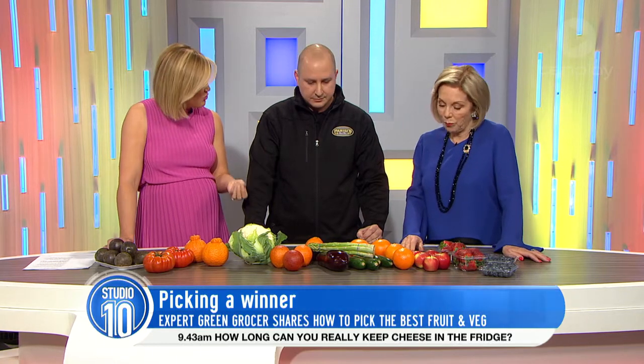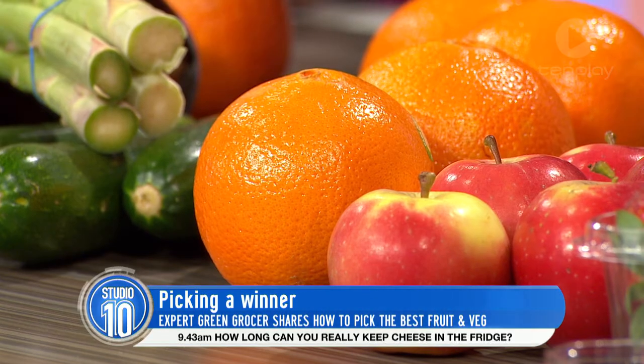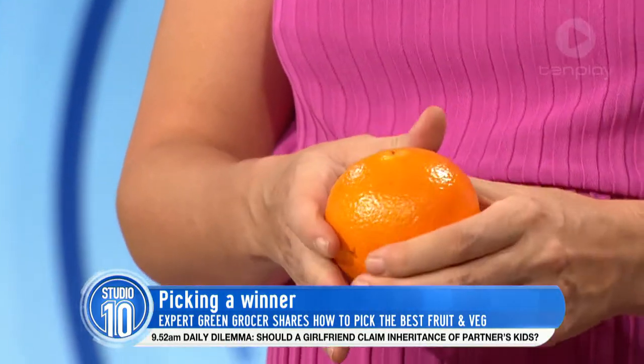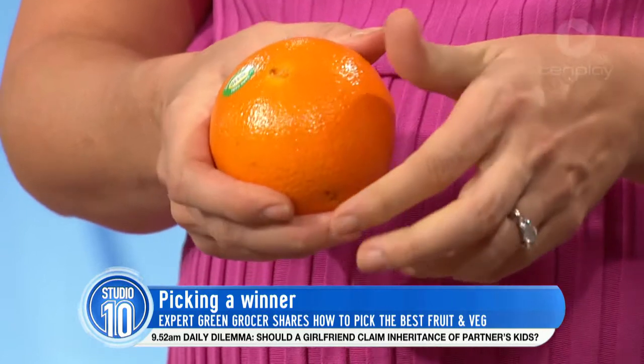Sometimes when you're getting an orange, it can be really dry inside and not as juicy as you'd hoped. How do you pick the perfect juicy orange? We want something with a little bit of spring in it — we don't want it too firm, because when it's too firm it means it's got a bit dry inside. Just a gentle squeeze — as long as it's got a bit of give in it. But some varieties are harder than others, so we've got to consider that also.